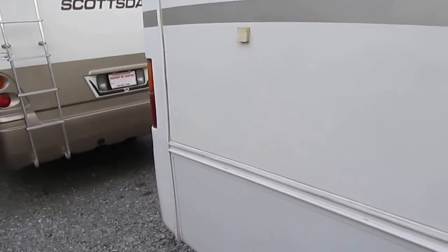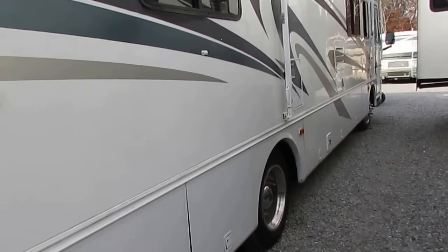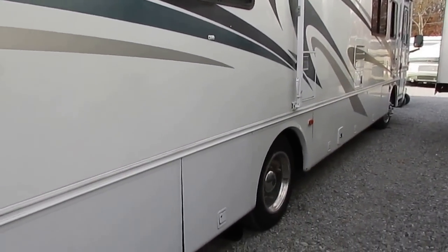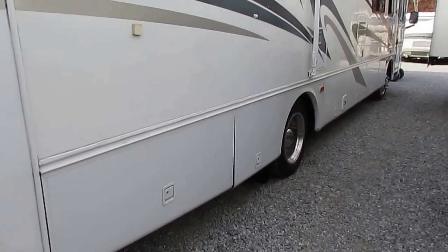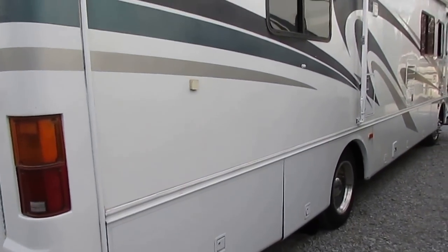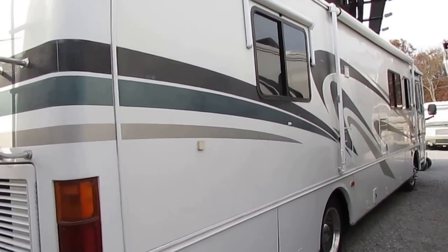This is a nice unit that just came in — we haven't even washed it yet. It has Monaco's famous nine-layer roof, and it is the peaked aluminum roof — not fiberglass, not rubber. It's a peaked aluminum roof, so you should never have to replace it. It's maintenance-free — you don't have to cool seal it every year. Just go up there and caulk around the vents and antennas — takes about 15 minutes and you're done for the year. No delamination.